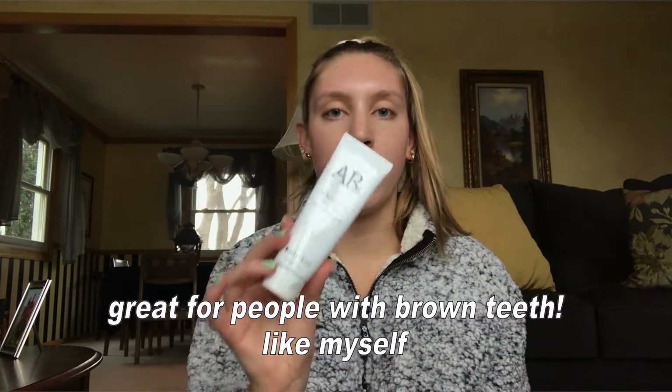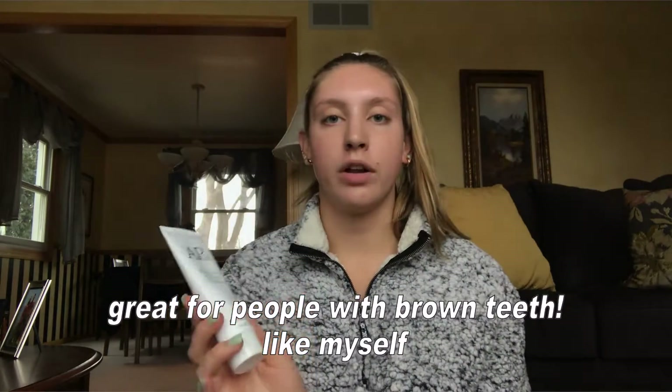The next thing I got was this toothpaste — if you haven't tried this, you have to try it. It is literally the best thing that has ever happened. I've had it for a while now and I swear my teeth get whiter every time I use it. The next thing I got in my stocking was this Norwex cloth. If you've never heard of these, they're kind of like washcloths that you can use without soap or a face wash — nice if you're on the go and don't have time to wash your face.